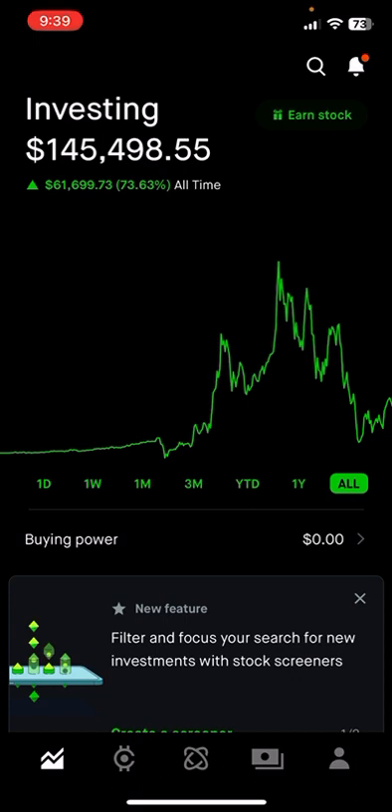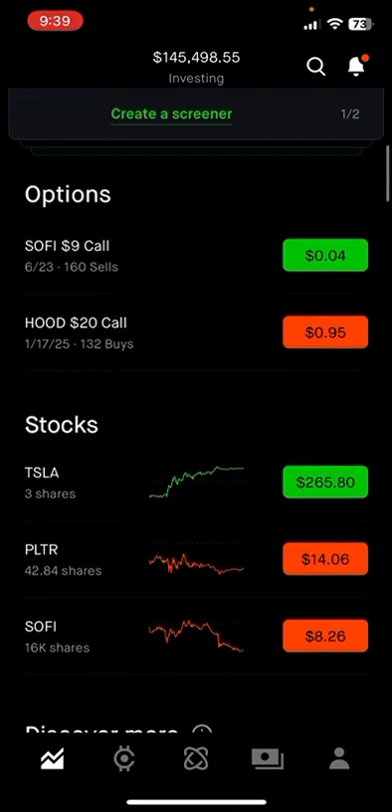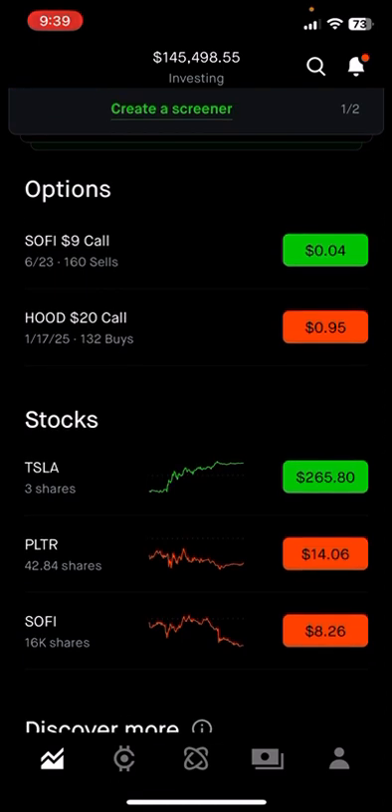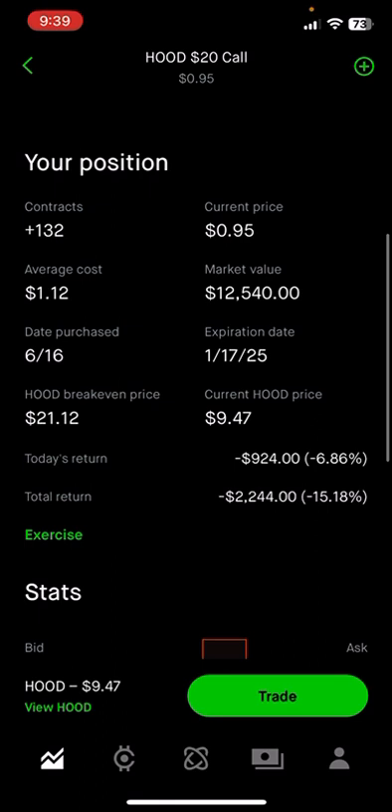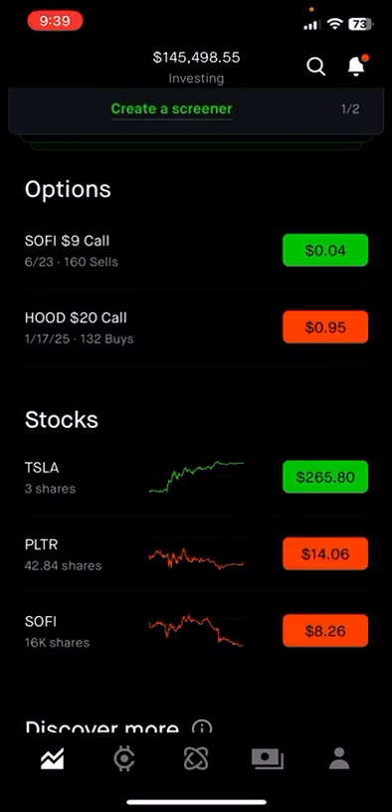All time we're up 73%. I've got some HOOD calls on Robinhood at the $20 strike price — 132 HOOD calls. I'm down about $2,000 or 15% on those right now, but they're for January 17, 2025, so we have a lot of time on those LEAPs.